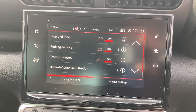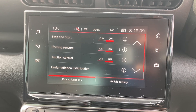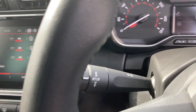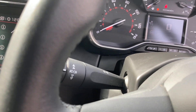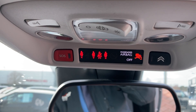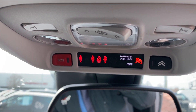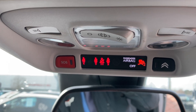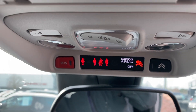You can turn the parking sensors off and you can turn the stop-start off. It comes with automatic headlights and automatic windscreen wipers. It has the SOS button at the top and the Citroen button with the chevrons which allows you to ring the RAC if you are unfortunate enough to have a problem.